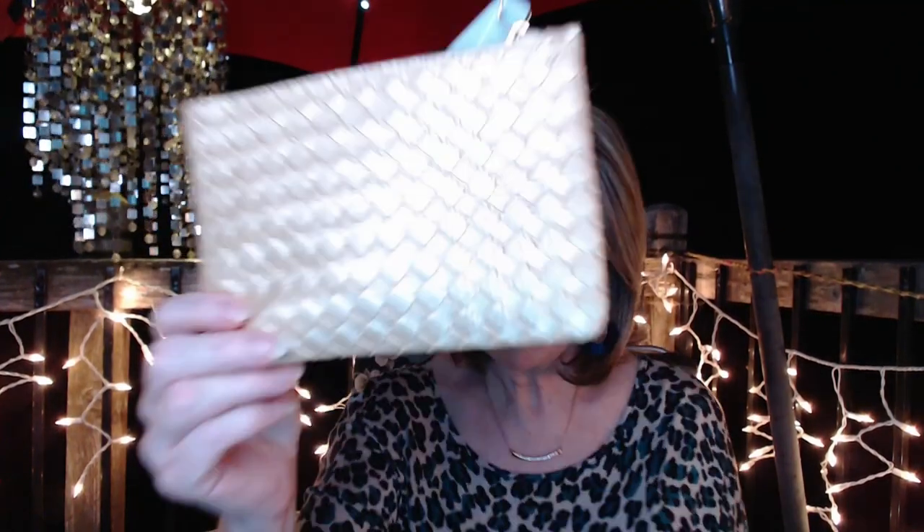Today we are doing this little tiny ipsy bag. It was one of those limited edition mystery bags for $14, and they said this one could have a value up to $73. I thought, what the heck, I'm gonna give it a shot.